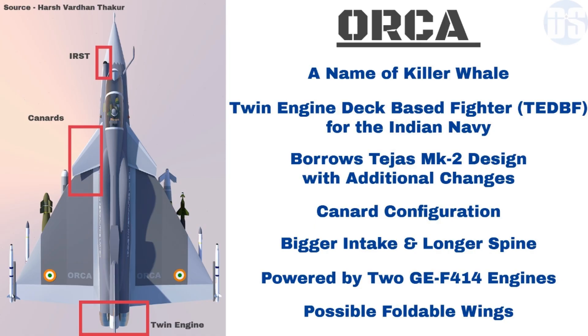It is now confirmed from media reports that Orca is indeed the twin-engine deck-based fighter being developed for the Indian Navy. Orca is named after the ocean's apex predator, the killer whale.